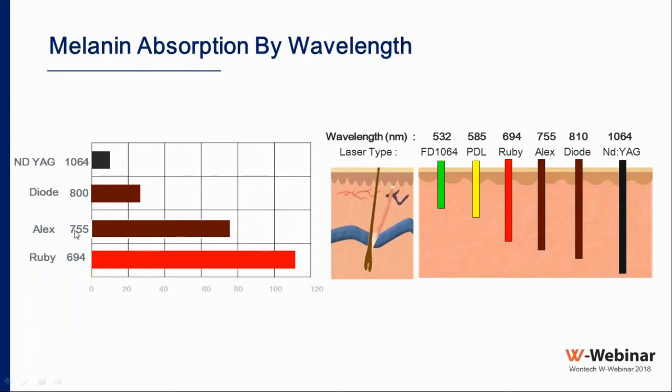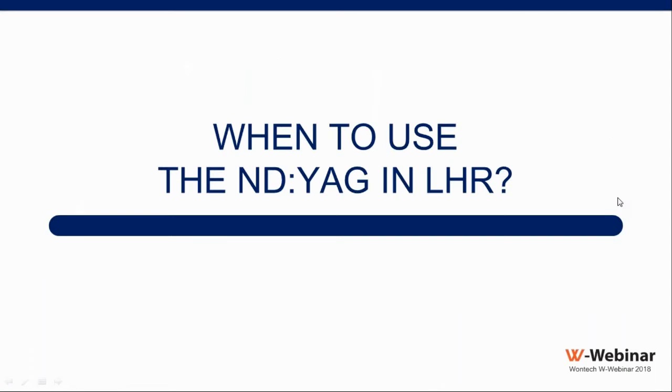When a wavelength has less absorption by chromophores, it penetrates deeper, which is why the Nd:YAG is one of the deepest penetrating wavelengths — useful for deep vascular lesions and deeply situated hair follicles. Because of minimal interaction with epidermal melanin, even tanned or dark-skinned patients can safely use the Nd:YAG. A common question is: if I have both Nd:YAG and Alexandrite, which should I start with for hair removal?